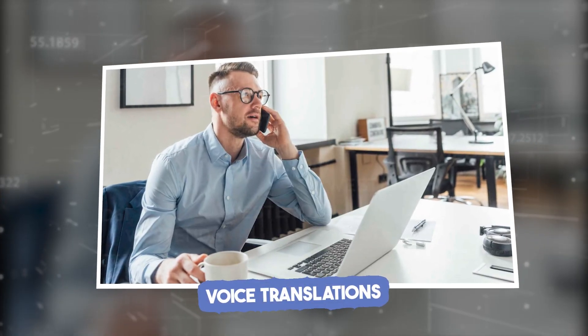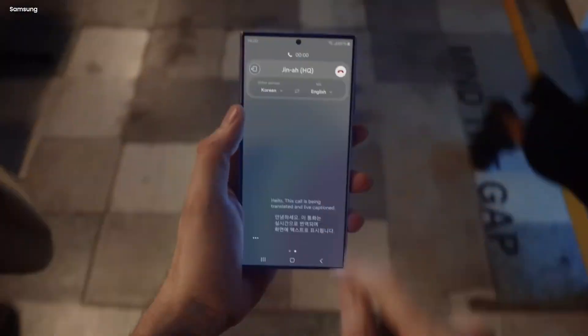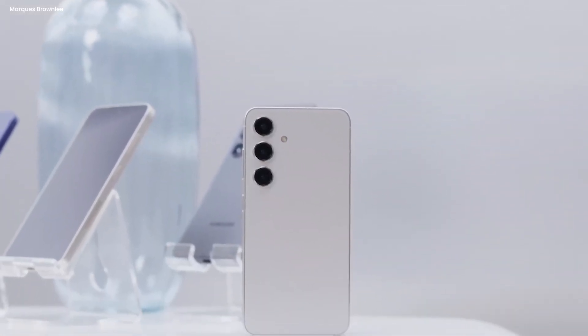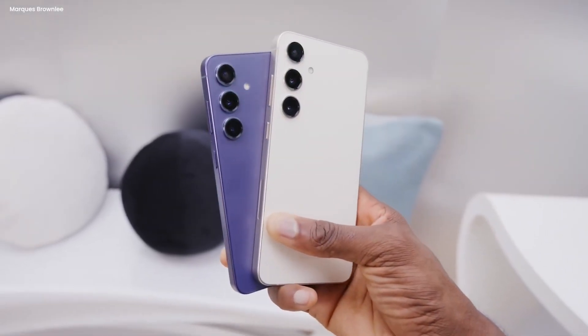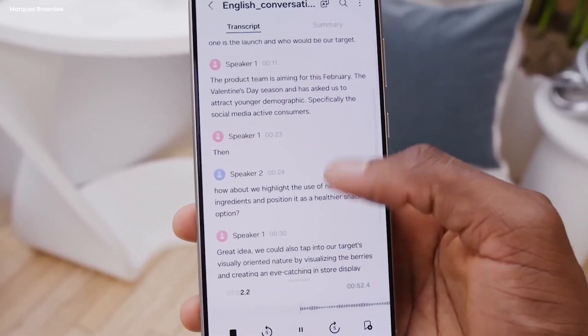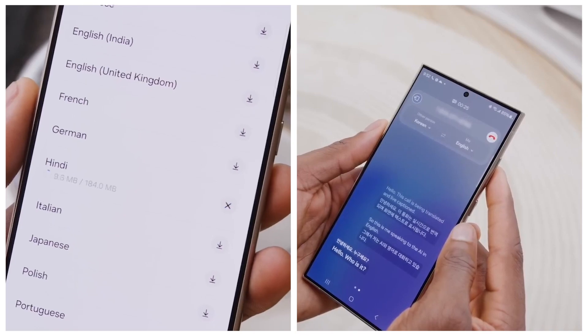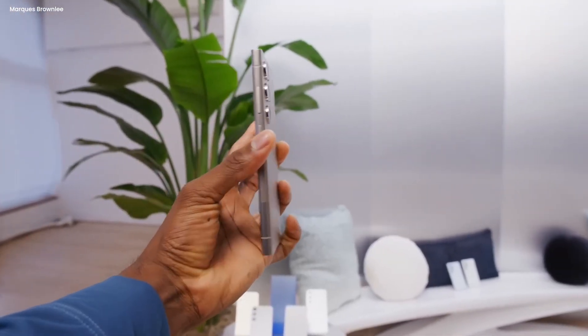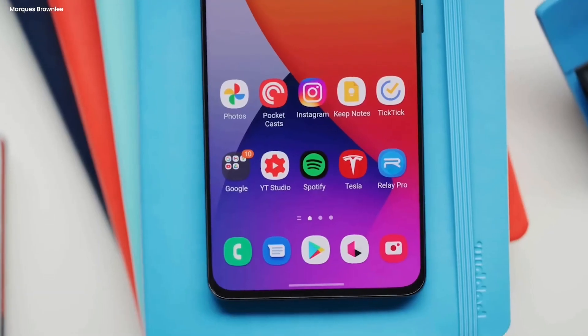By providing real-time voice translations while on a call, when you make or receive a call in a language you don't speak, the Galaxy S24 series can provide live translations both verbally and on-screen right away. It supports audio and text translations for up to 13 languages at launch, and it all happens on the device, keeping your phone calls private. It'll even remember your language settings and what language each contact speaks, and LiveTranslate works no matter what kind of phone the other person is using, even a landline.